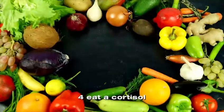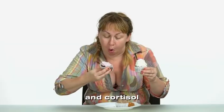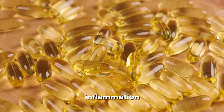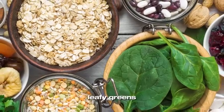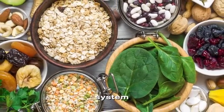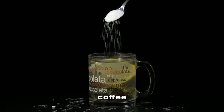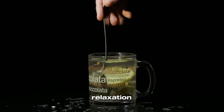4. Eat a cortisol-friendly diet. What you eat plays a huge role in managing stress and cortisol levels. Foods rich in omega-3 fatty acids — like salmon, walnuts, and flax seeds — are known to reduce inflammation and help balance hormones. Magnesium-rich foods, such as dark leafy greens, bananas, and almonds, are also great for calming the nervous system. On the flip side, you'll want to avoid caffeine and sugar, which can spike cortisol. Instead of reaching for that afternoon coffee or sugary snack, try sipping on green tea, which contains L-theanine, a compound that promotes relaxation.